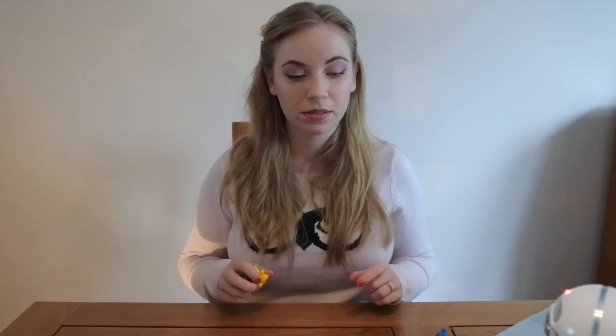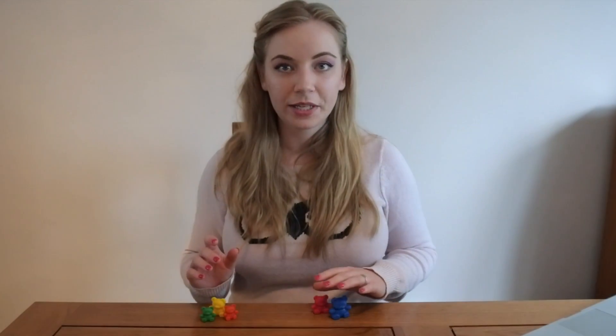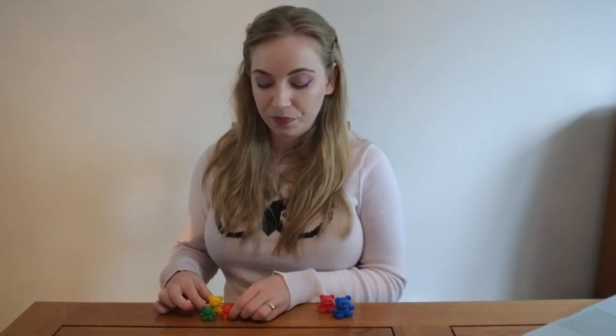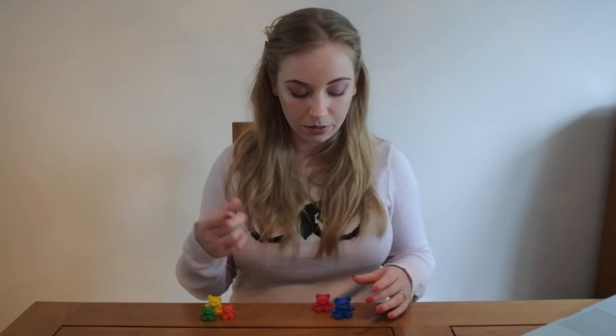So once the child has kind of managed to master that one more and then adding more than one, we can start looking at adding two groups of items. This is a bit trickier. I'll show you why. So I have two teddy bears here and I have three teddy bears here. You can make up a story if you want because that will help to contextualise it for the child. So I might say that these two teddy bears live in house number one, and these three teddy bears live in house number two. But we want to know how many teddy bears there are all together. Now to begin with, children will just need to count all of them together, so they'll do one, two, three, four, five.